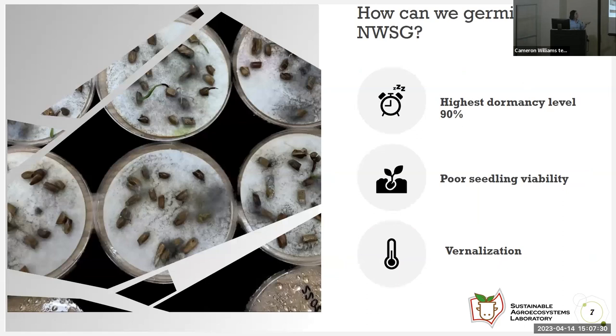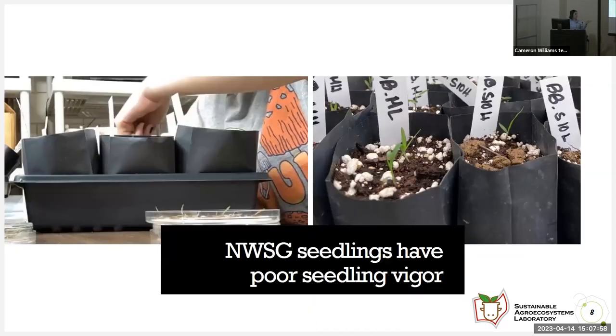The reasons eastern gamagrass does not germinate properly are: it has the highest dormancy level, up to 90%. It has poor seed mean viability, so it will die easily when seeded. And it has to go through a process called vernalization — the cooling of the seed before the warm spring or summer when it germinates. Native warm season grasses have poor seed mean viability in general. I had to inoculate them with arbuscular mycorrhizal fungi, which required refining them several times — establishing from the first week was very poor.